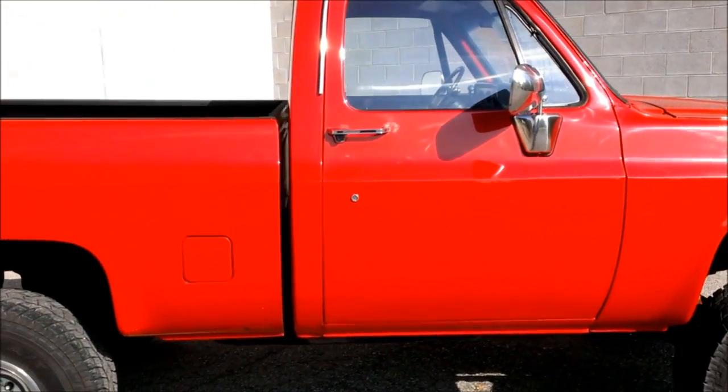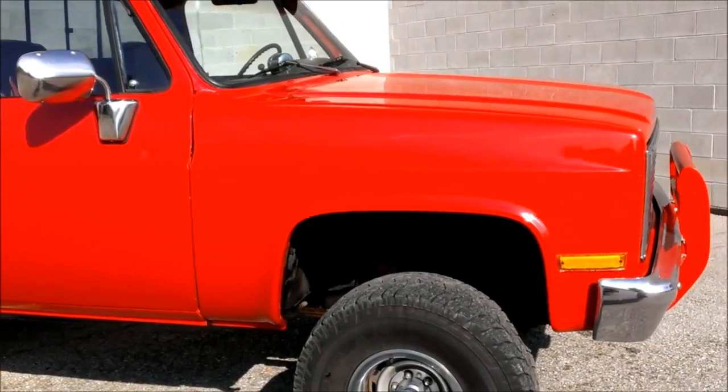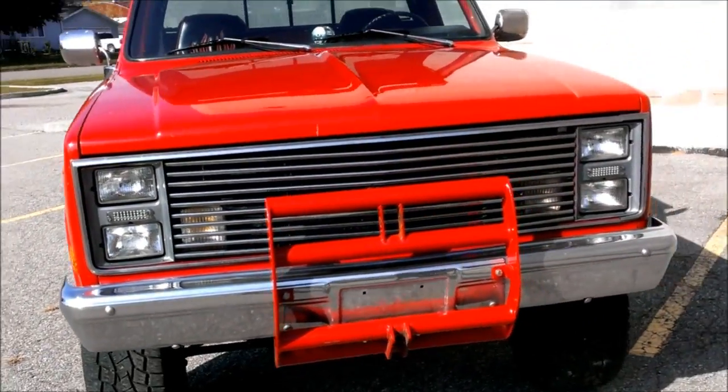Here we have a 1986 Chevy pickup truck for sale with all the extras. 355 cubic inch V8 engine, B&M trans, Edelbrock short tube headers, Edelbrock valve covers, electronic ignition, Holley carburetor.